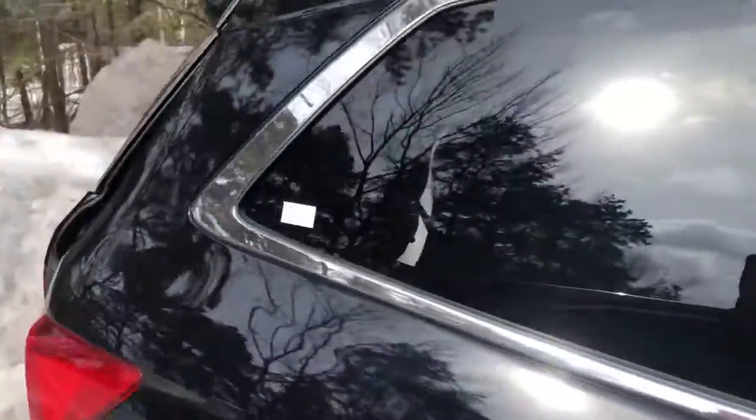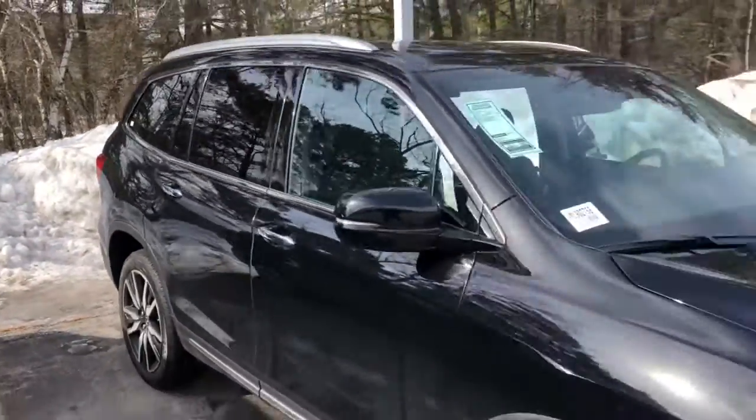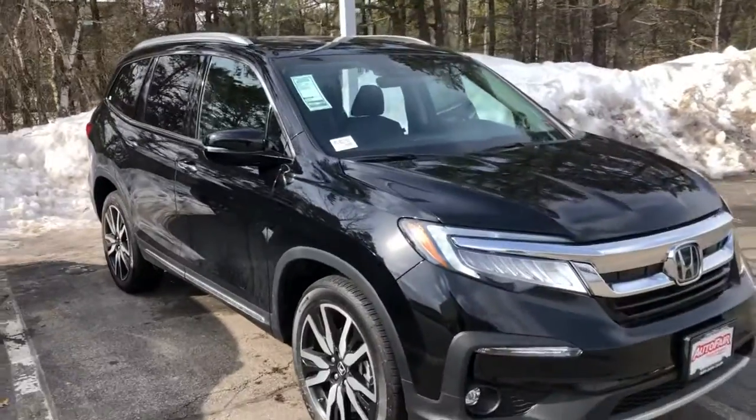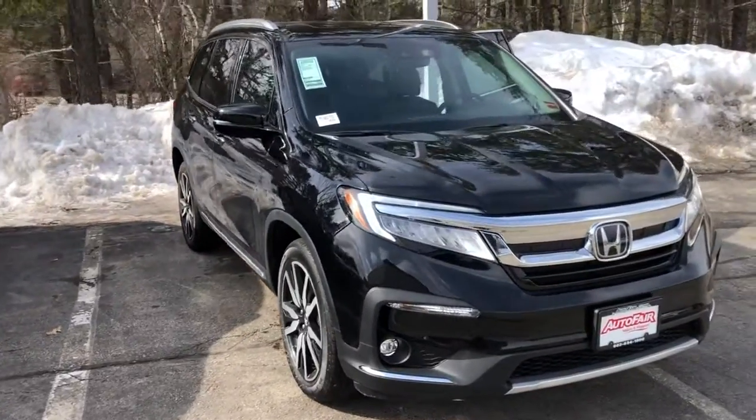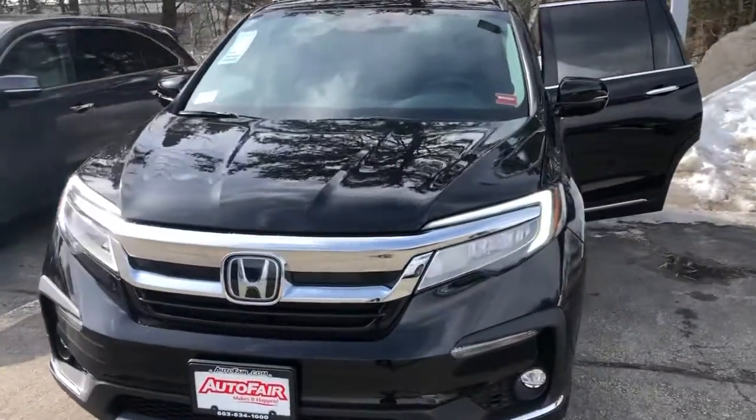Again, my name is Sal and I'm from Autofair Honda. My number is 603-674-2248. Please give me a call, and if you're moving forward with this purchase, I can get you in and out in an hour. Thank you, bye.